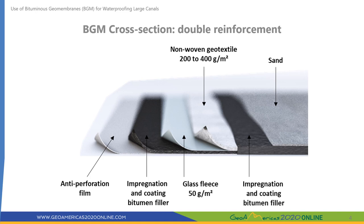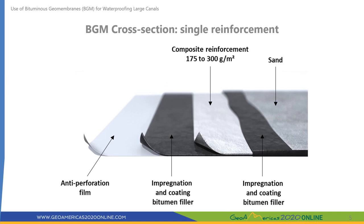Presently two products are available in the market. The first is a double-reinforced product with a non-woven geotextile from 200 to 400 grams per square meter and a glass fleece of 50 grams per square meter. The most recent development uses a single reinforcement to obtain a thinner product with similar or higher mechanical performances. Lifespan is expected to be similar to the double-reinforcement product.